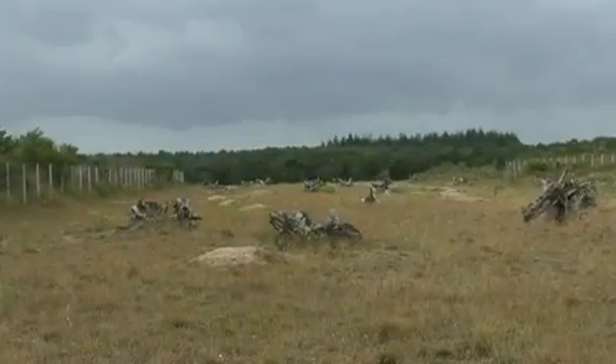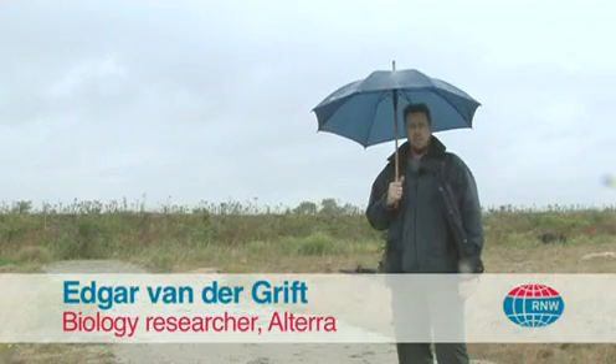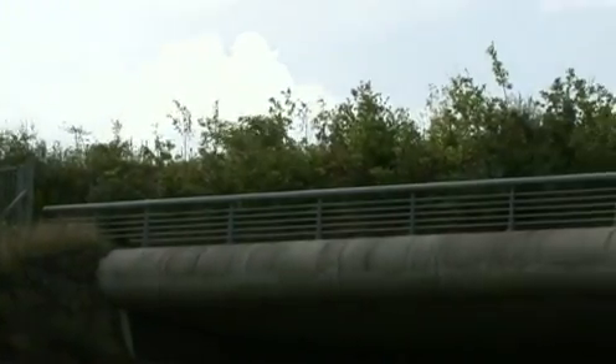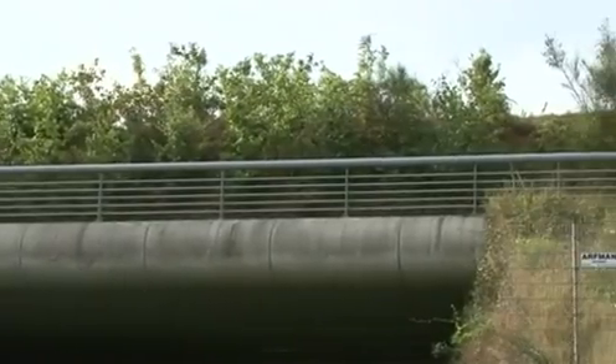The Goeize EcoDuct. You could drive under it again and again without ever realizing what's on top. We call it an EcoDuct, or a wildlife overpass. Some people call it a landscape bridge. And it's actually connecting several natural areas on both sides of the gap that is made by roads and railroads right beneath us now.